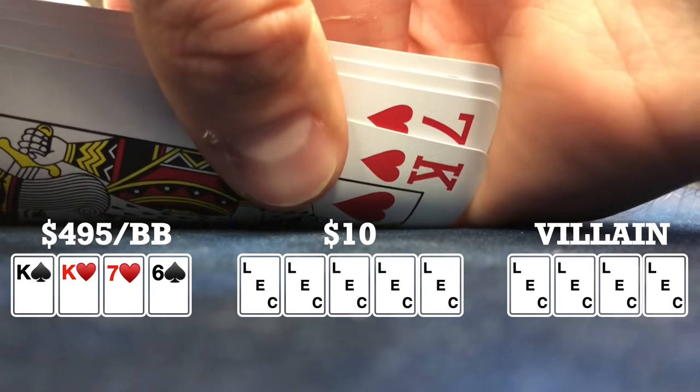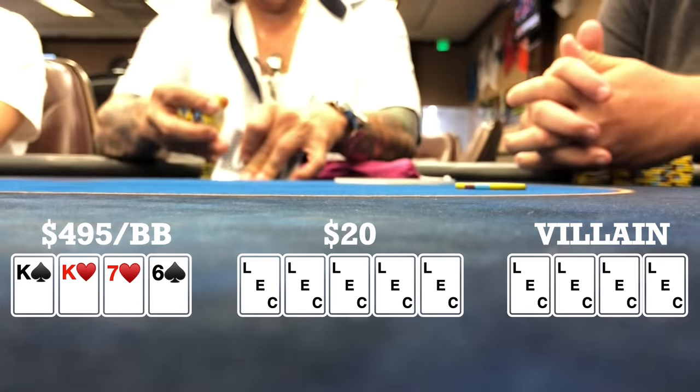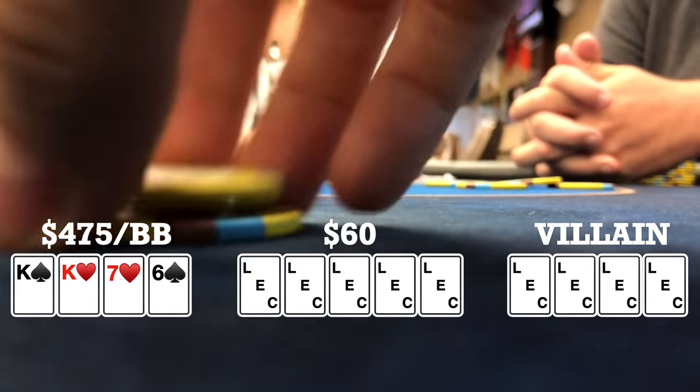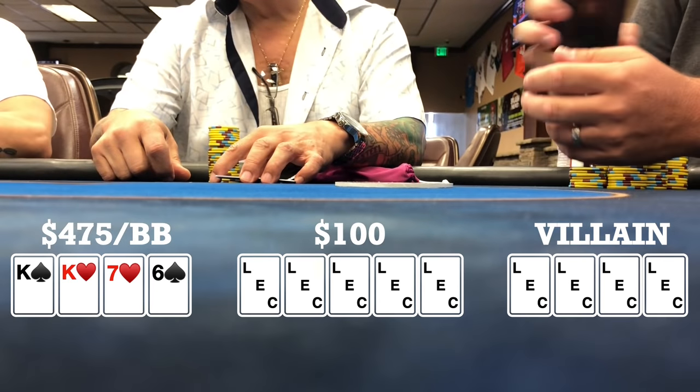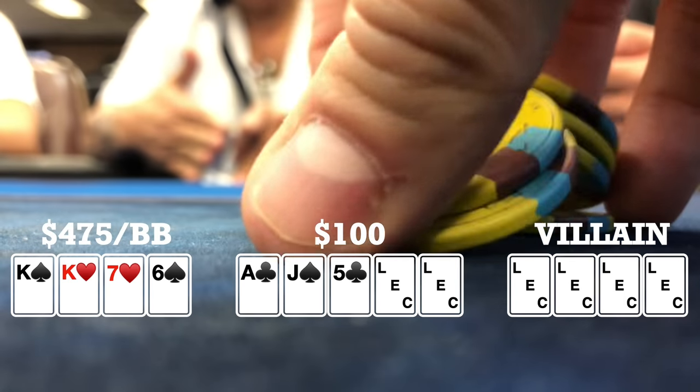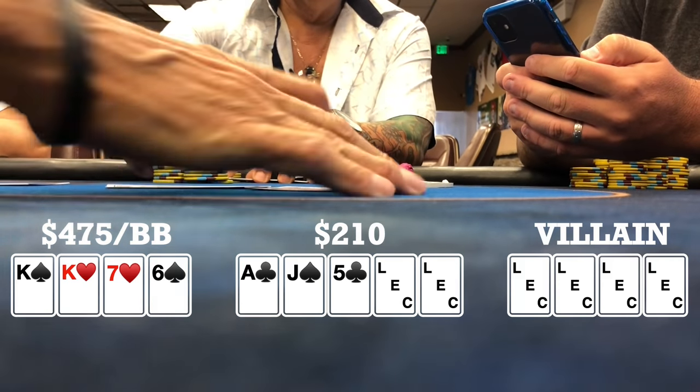Here I look down at KK76 double suited in the big blind. There's a couple late position limps. Small blind makes it 25. I call and both the limpers call, so we're going four ways to a flop. Flop comes ace-jack-five with two clubs. Small blind checks, I check. Late position player bets 55, gets one caller, and me and the small blind both fold.